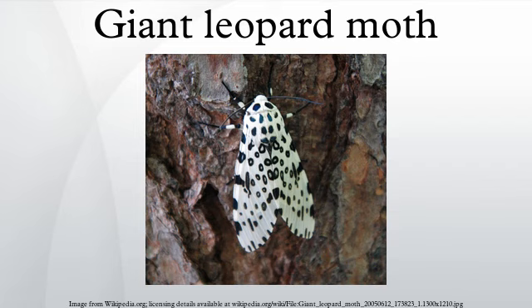This species has a wingspan of 76 mm. The wings of this moth are bright white with a pattern of neat black blotches, some solid and some hollow. The abdomen is dark blue with orange markings; the male has a narrow yellow line on the sides. Its legs have black and white bands.